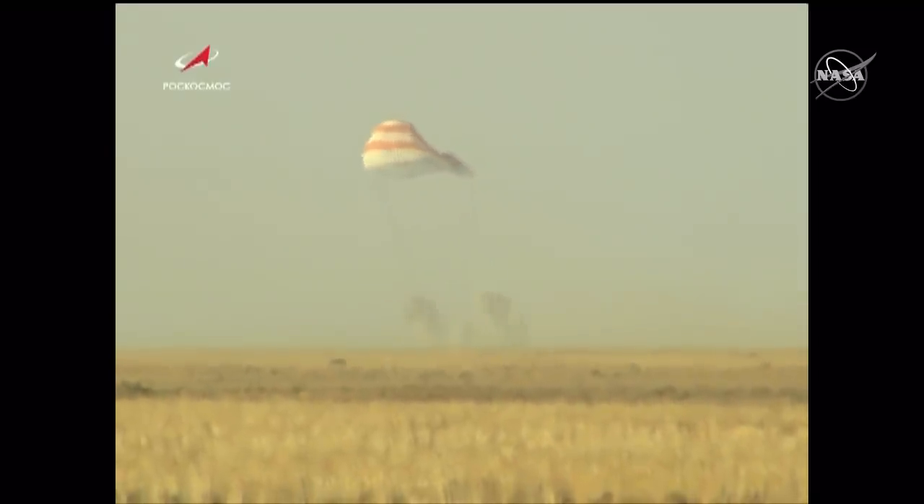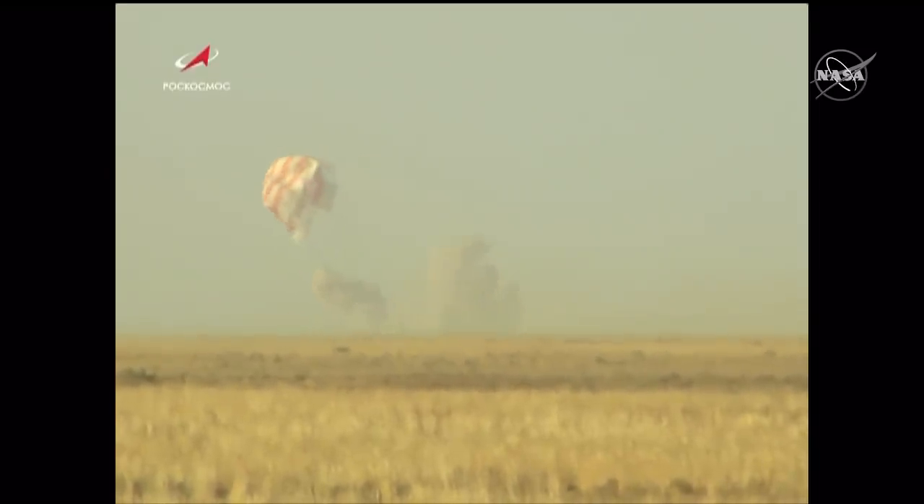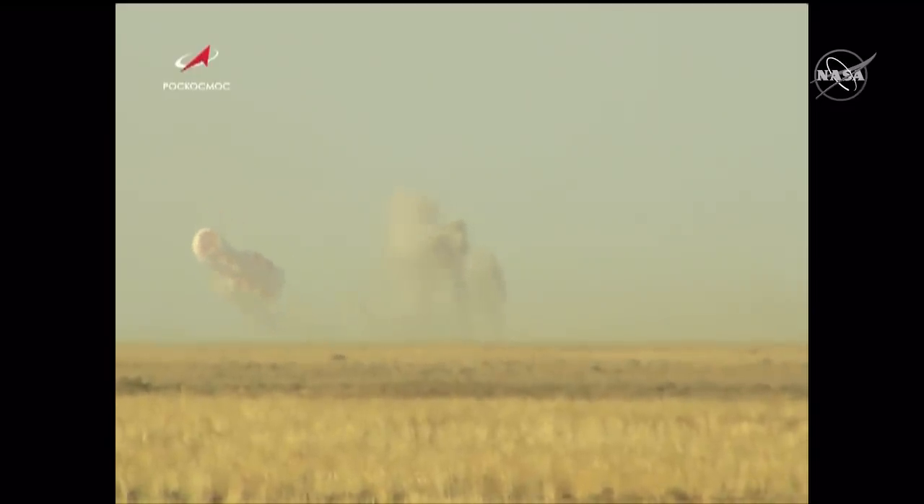Touchdown — right on the money at 5:59 a.m. Central Time, 6:59 a.m. Eastern Time, 4:59 p.m. at the landing site. The soft landing engines having fired.